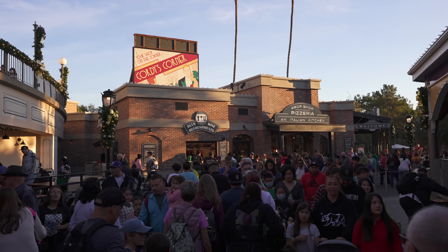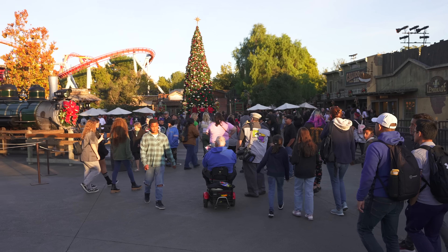Good thing they have their new pizzeria ready down here this year, because these people look hungry! There's a lot going on out here — lots to do, lots to see, lots to eat, lots to drink. Knott's Berry Farm has always been cool. It's always been a good time, but it's even more popular now than it ever was in previous years.